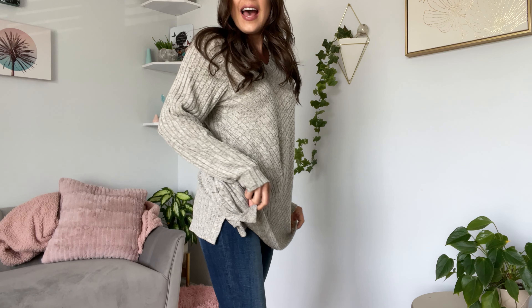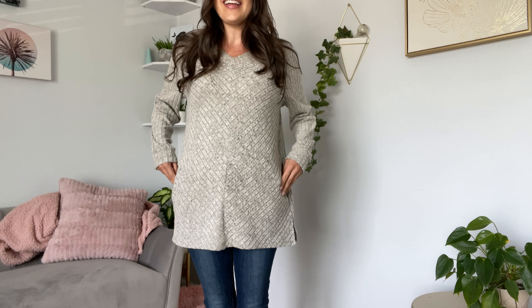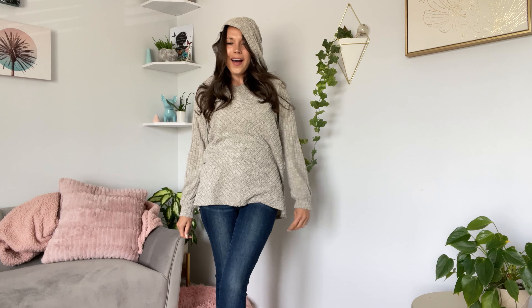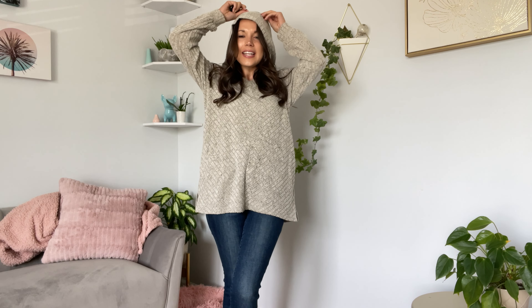Both sides have a little split hemline, and it does have pockets, and it does have a hood as well, so this is like a hoodie-style tunic.